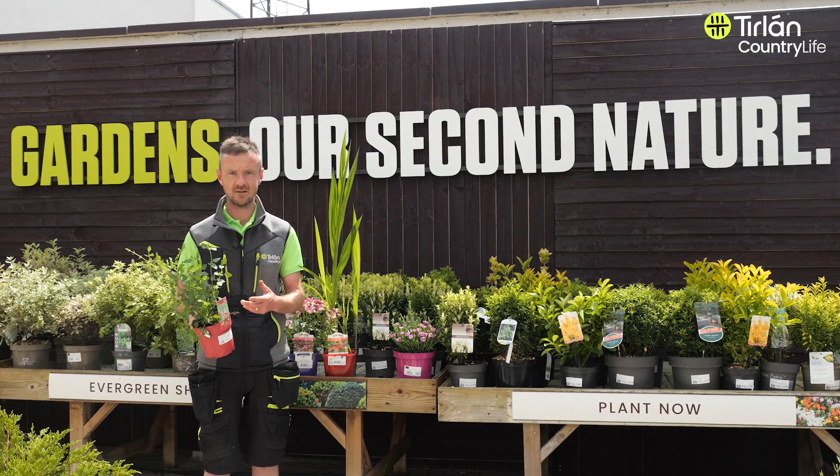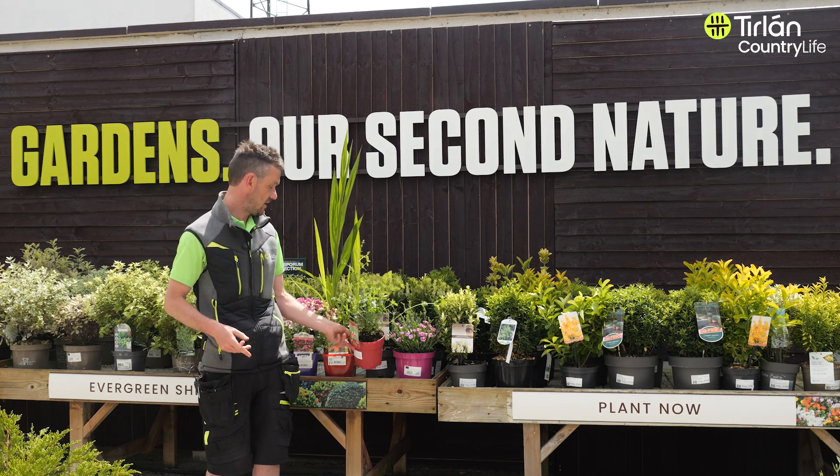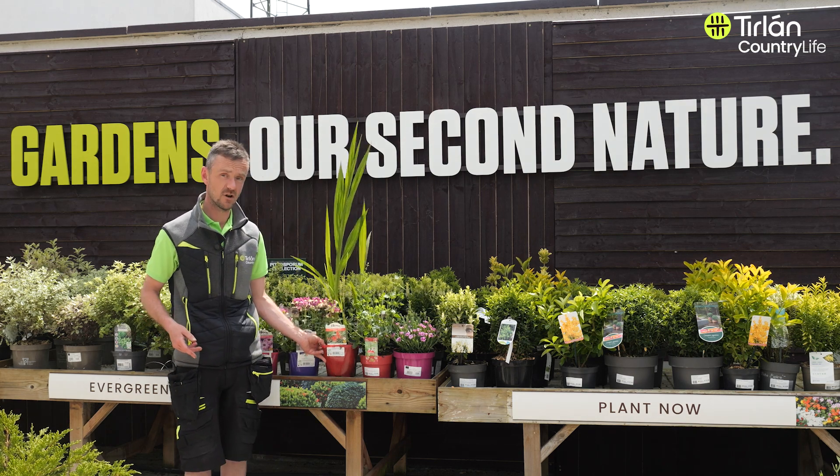Next spring, just cut it back hard and the new growth will come along with new flowers as well. Another one for the autumn would be Crocosmia Lucifer.